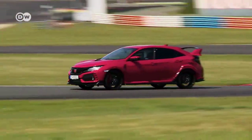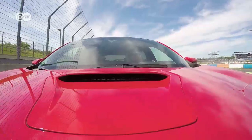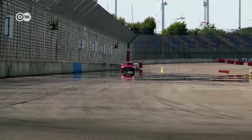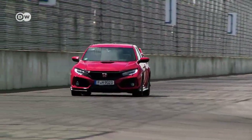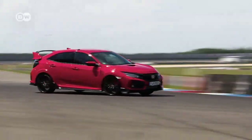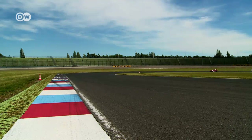The new Type R has three driving modes. In addition to comfort and sport, there's R+. In that mode, the handling and throttle are more direct — the gears are more powerful and the car is more agile. For everyday driving, the comfort mode is better.